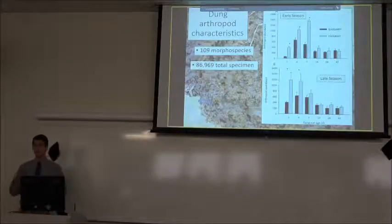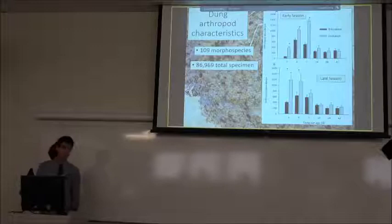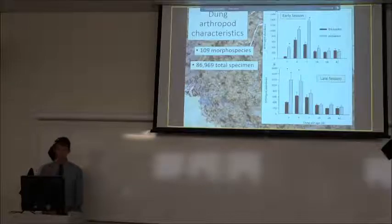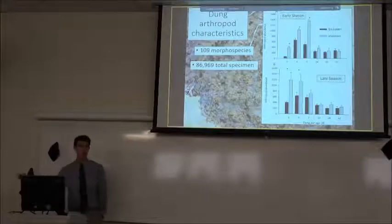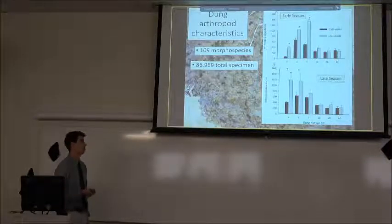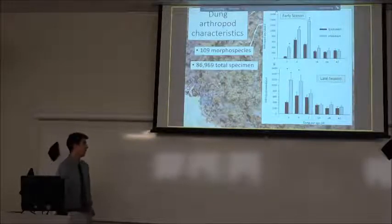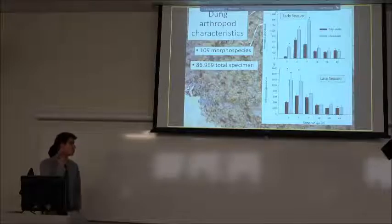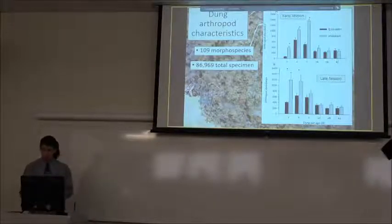What kind of arthropods did we find? A huge community — 109 different morphospecies, each representing a unique specimen found, totaling just shy of 87,000 insects. The graph on the right is divided by early season on top and late season on the bottom, with days on the x-axis and total arthropod abundance on the y-axis. Those peaks indicate an average of about 1,400 specimens per pat at peak time — these are real hot spots of activity, a really stark nutrient island among the grass.